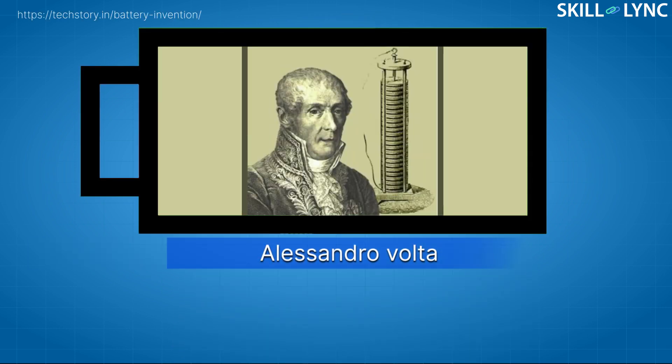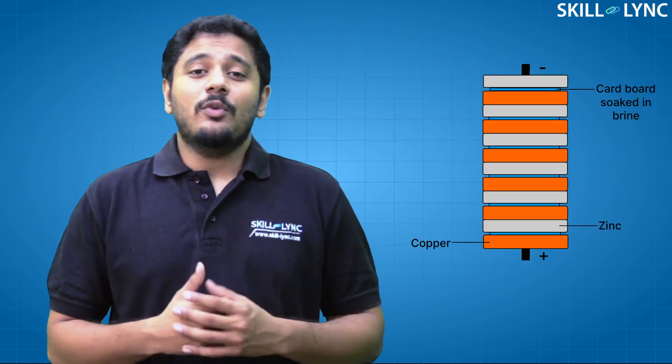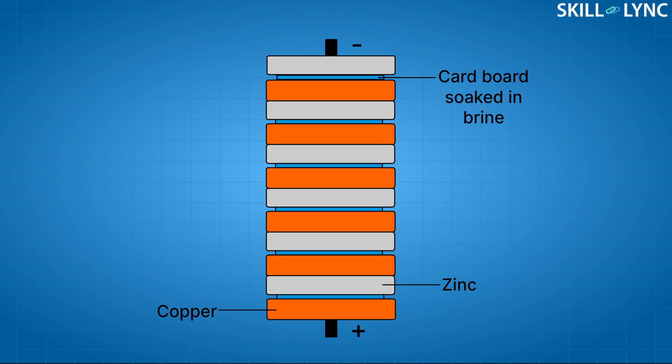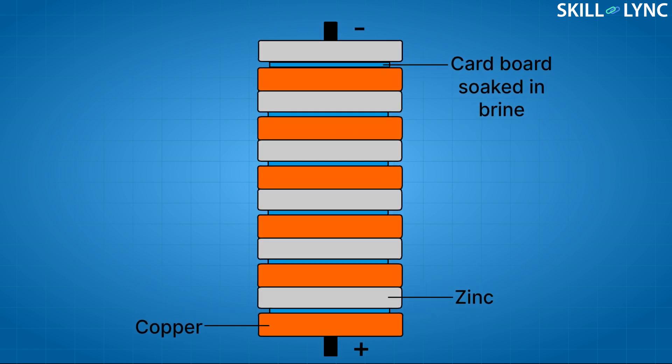The battery has to be the single most important invention ever since the discovery of electricity. It was invented by Alessandro Volta in the year 1800. He called it the Voltaic pile. The Voltaic pile was a very basic battery design which consisted of multiple layers of cardboard soaked in salt water, sandwiched between copper and zinc plates.